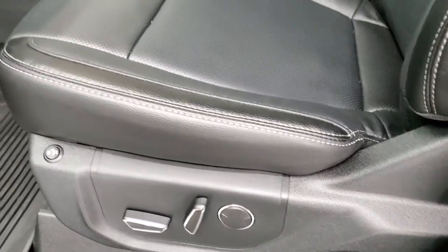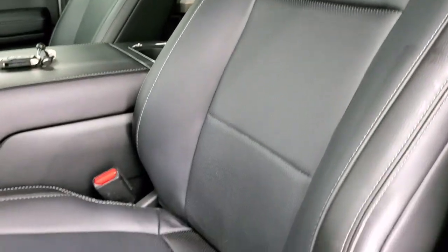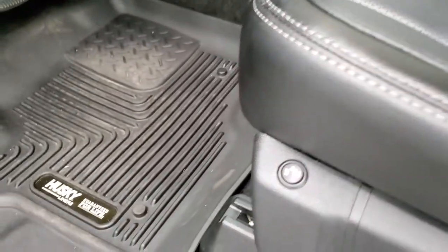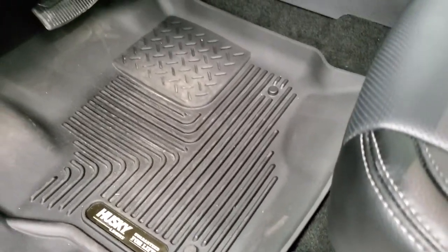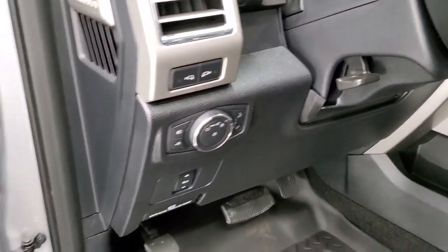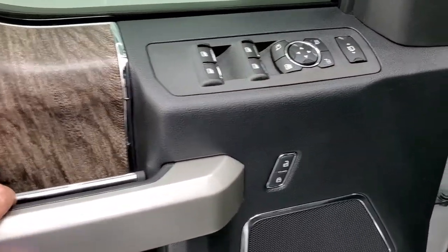This one does have heated seats. It is a Lariat package — no rips or tears on those seats, black leather, very nice condition. Both front seats are power and have heated seat buttons. You also get Husky all-weather floor mats, auto headlamps, power pedals, tilt telescopic steering wheel, power windows, power locks, power mirrors, and a nice wood grain trim on the door.